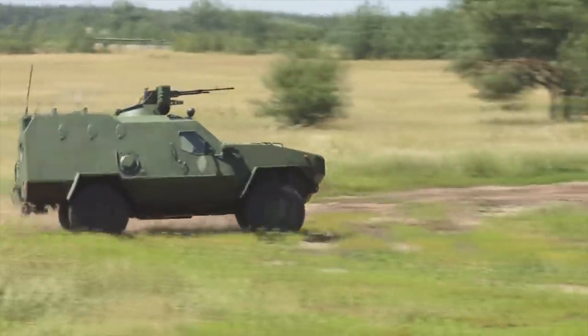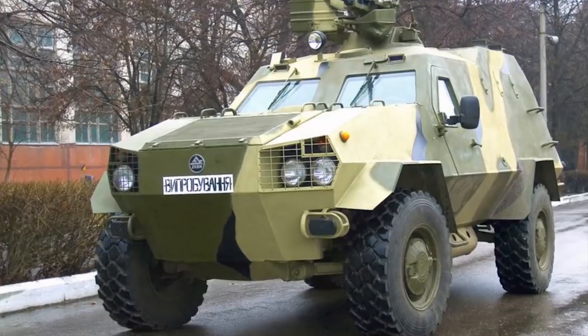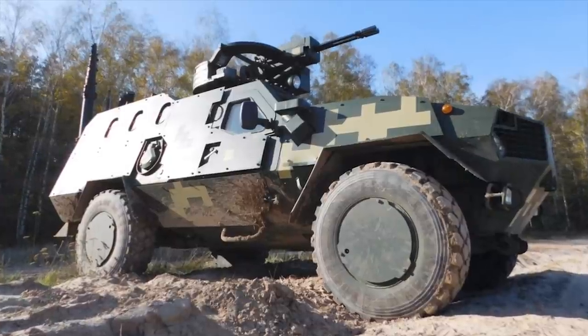The Dozer B series can be configured in various variants including an armored personnel carrier, armored car, NBC reconnaissance vehicle, command vehicle, medical evacuation vehicle, scout vehicle, or utility automobile.